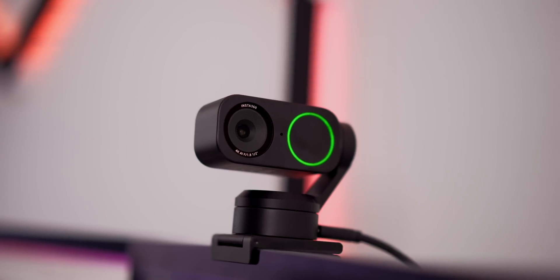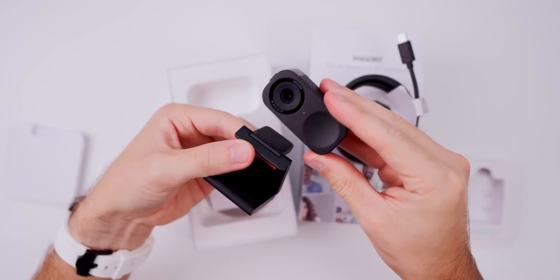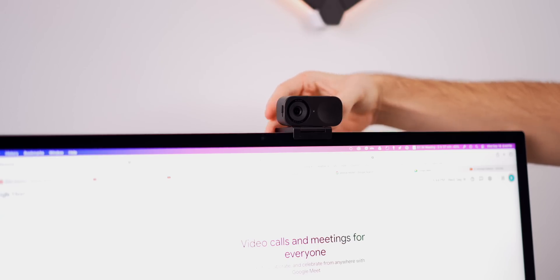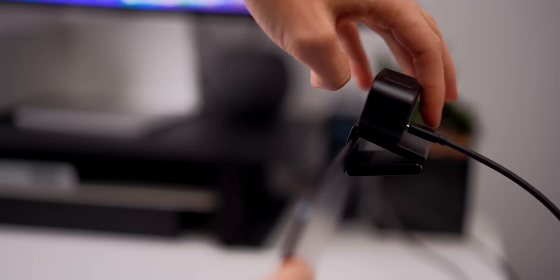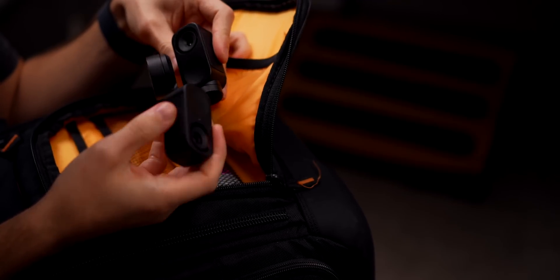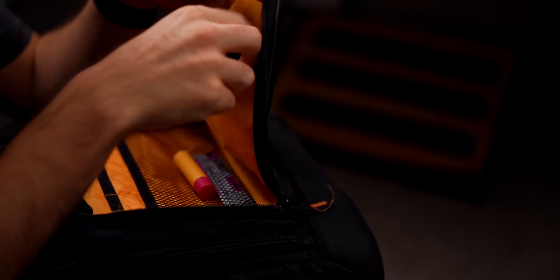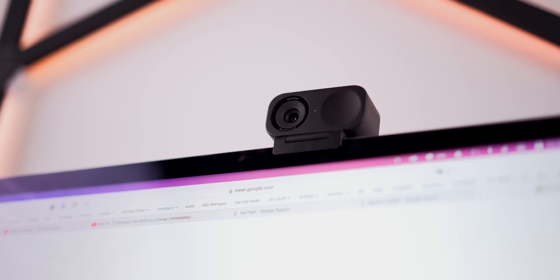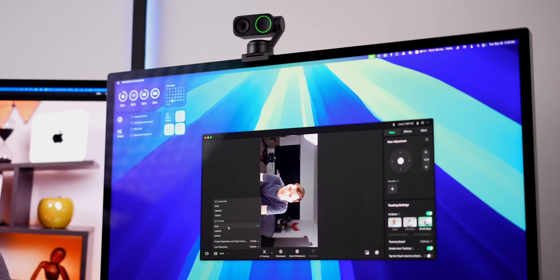The webcam itself looks far and away better than the original Link — it looks sleek and modern. It attaches magnetically to the mount, which fits perfectly on my Studio Display and also on my MacBook Air. Since it attaches magnetically and the USB-C cord isn't permanently attached to the back, I can easily take it with me on the go. Both models can even switch to a portrait mode for Instagram Reels and TikToks.